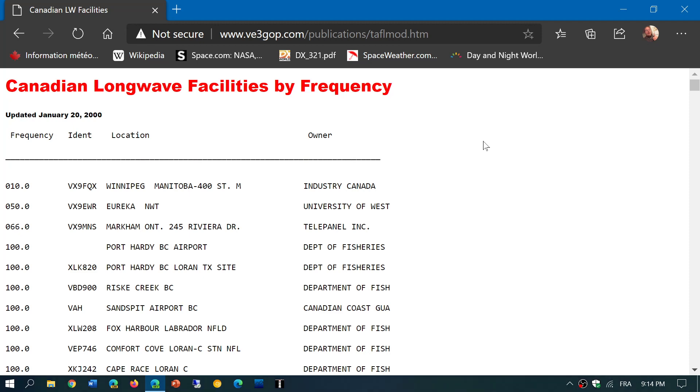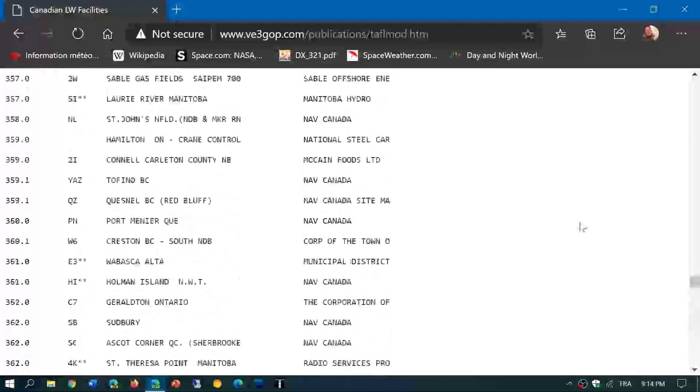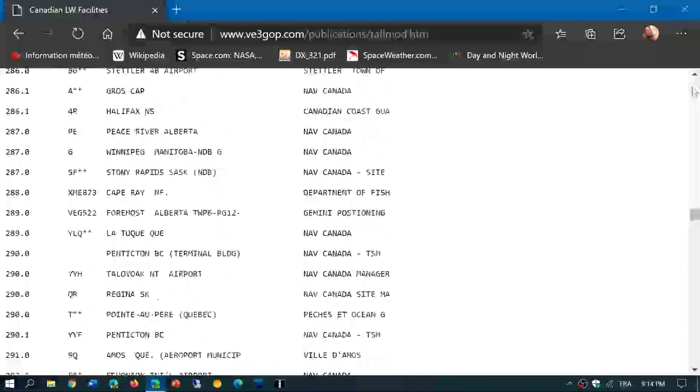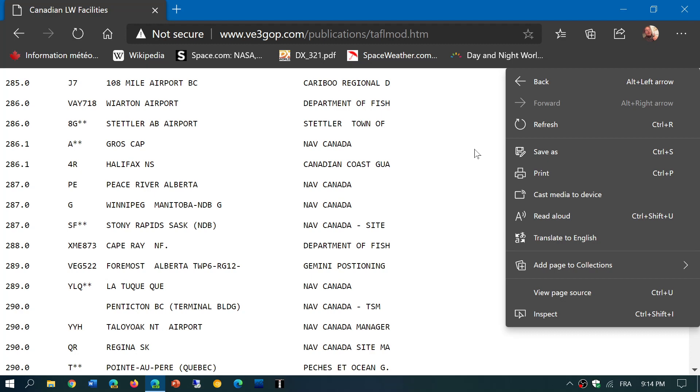The last update here is dated January 2020. But what's interesting is that it has stuff that's very recent. For example, VX9ILV — we were talking about that, some people recently ID'd this. So it might look like an old page, but there's a lot of interesting stuff in there — a lot of NDBs or non-directional beacons and so on.